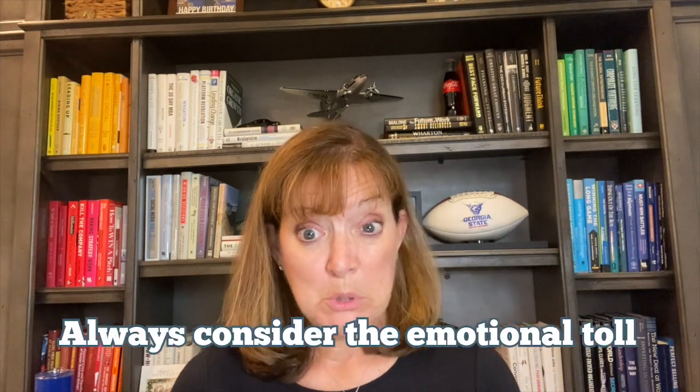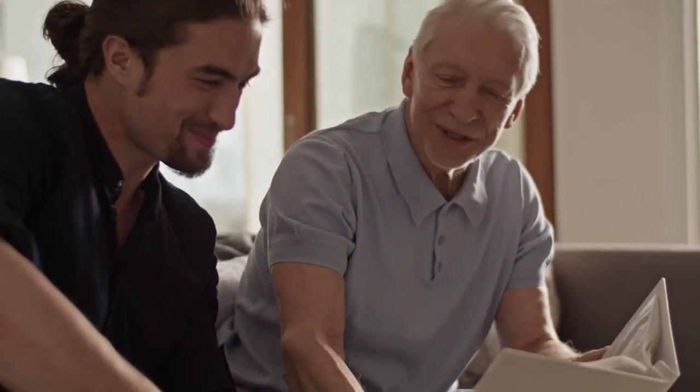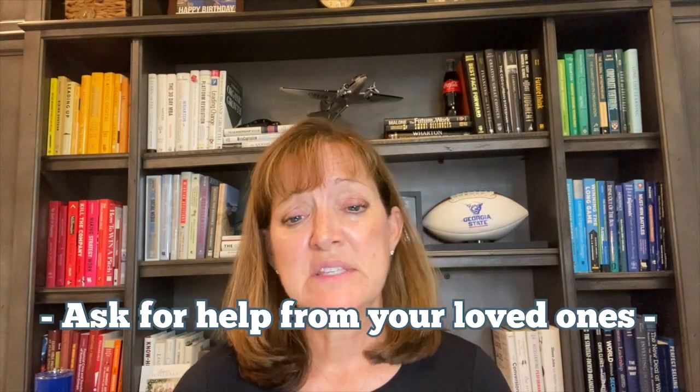Consider emotionally how this is going to affect you. Don't get rid of those favorite photographs — hold on to those because they have dear memories. There may be particular gifts you've received that you want to keep, so just be careful with what you hold on to. Also, enlist the help of friends and family members — not necessarily to lift boxes, but for their emotional support. Share your feelings with them and ask what tips they have for you.